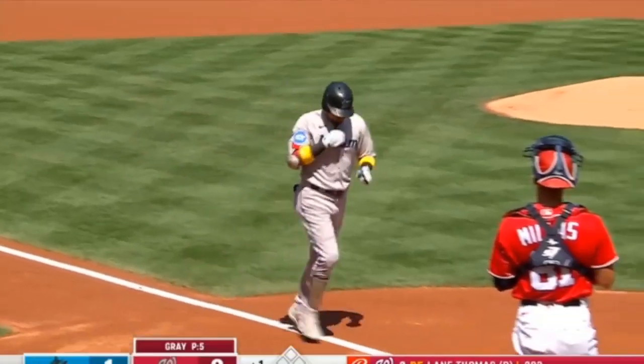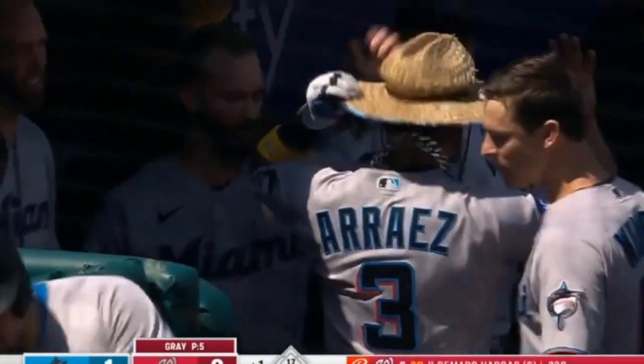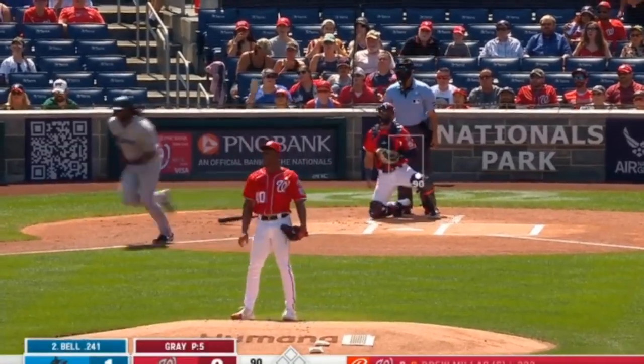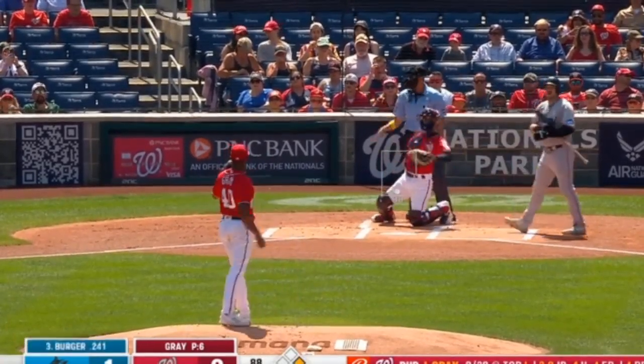Turning and — home run! That's the home run they have hit this series. That's sick. And now Josh Bell goes after the first one of his season. But the leadoff home run has the Marlins in front.